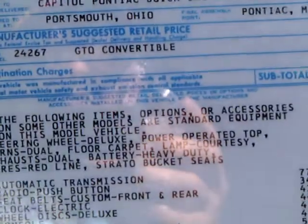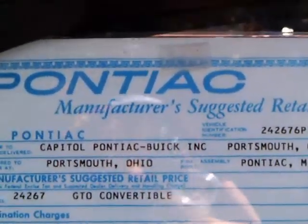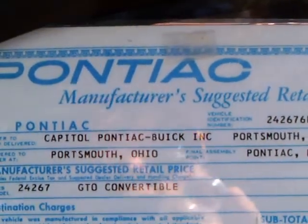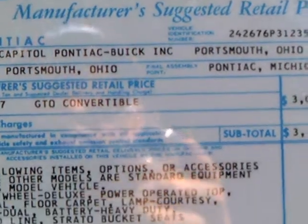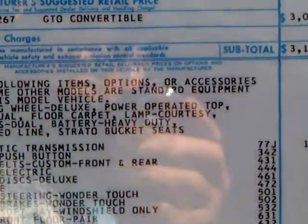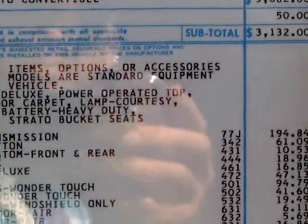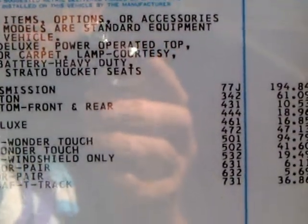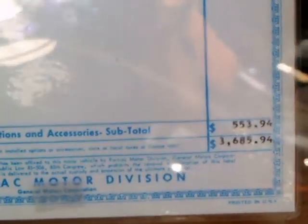Here you see the original sticker. Built in Pontiac, Michigan. Went to Portsmouth, Ohio — to a dealer. And the sticker price: $36.85.